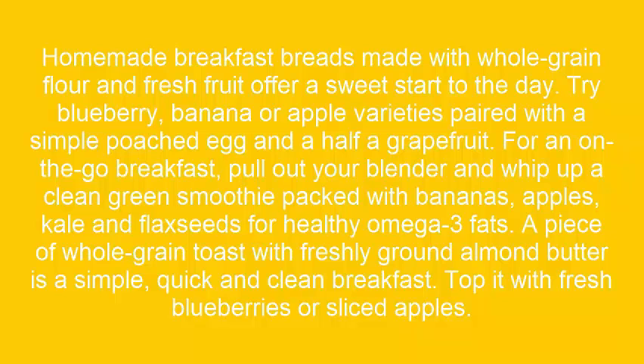For an on-the-go breakfast, pull out your blender and whip up a cream-green smoothie packed with bananas, apples, kale, and flax seeds for healthy omega-3 fats.